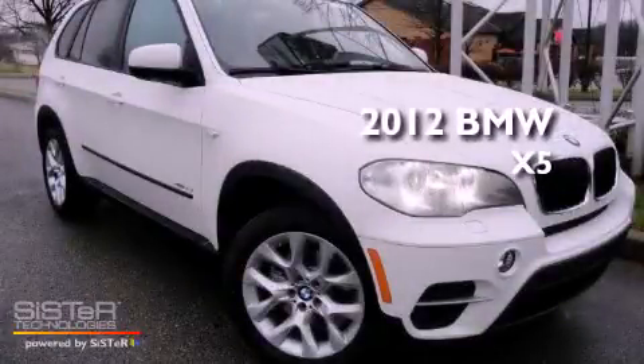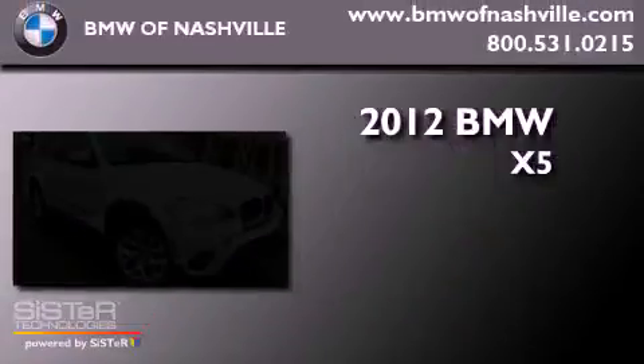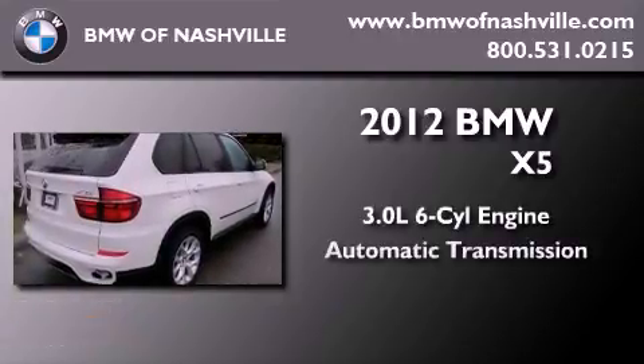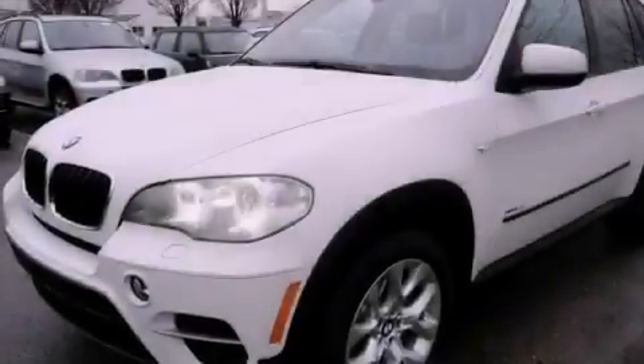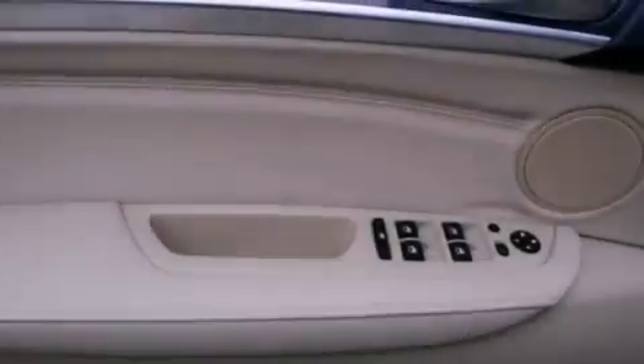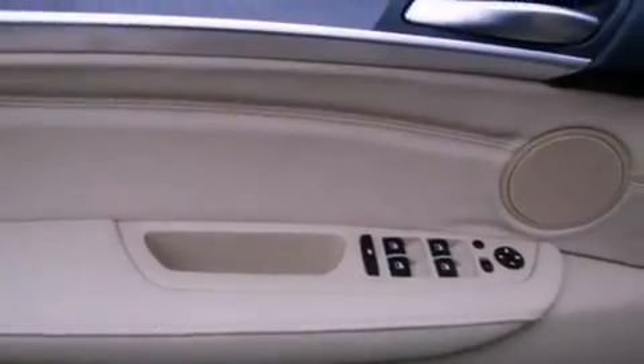This is a brand new 2012 BMW X5. It has a 3.0 liter 6-cylinder engine, an automatic transmission, and 4-wheel drive. Its top features include a double wishbone independent front suspension, a turbocharger, and run-flat tires.